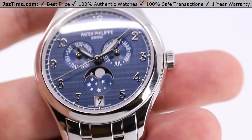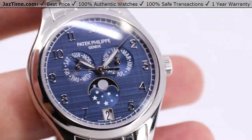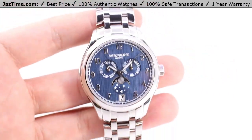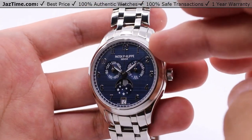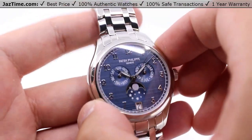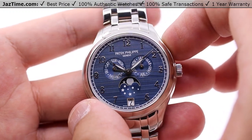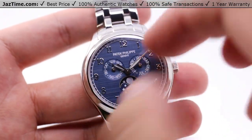Today we'll be talking about the Patek Philippe annual calendar moon phase, reference number 4947-1A-001. This is the new 2021 model in this line — the most recent and very likely the very last iteration of the men's version. Ladies' versions have mother of pearl and diamonds on their dials. Patek Philippe rarely ever releases steel iterations of any watch in their catalog, especially within the complications section. So this may very well be one of the last models within the annual calendar lineup in this size, making it quite special.